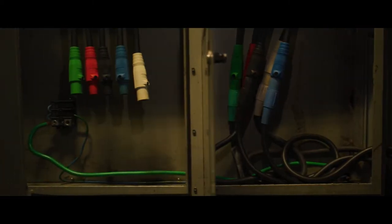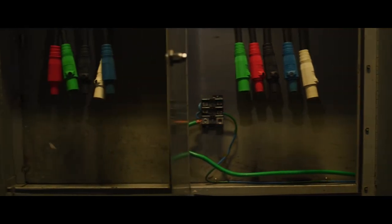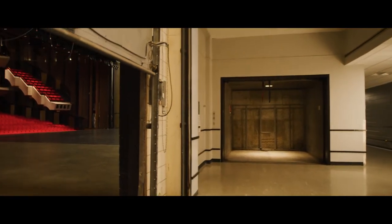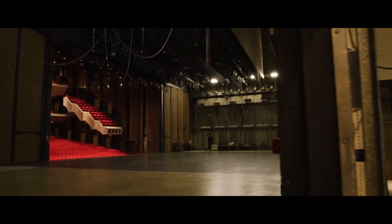You won't be needing any generators here. We have power and lots of it. We have more than enough three-phase power for most large-scale applications, and our heated loading dock is conveniently located just offstage left.